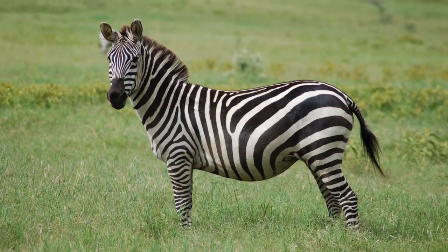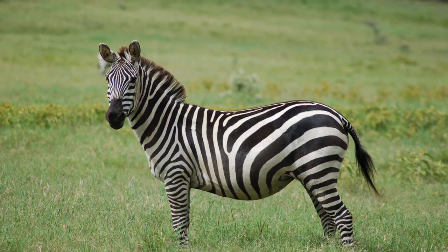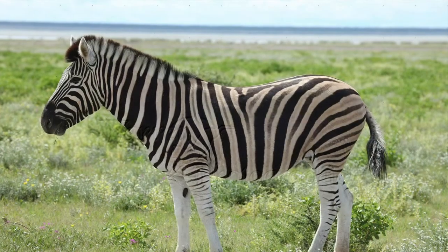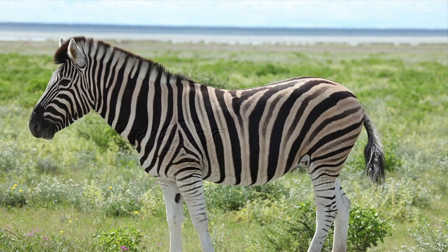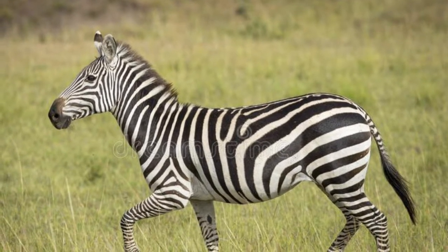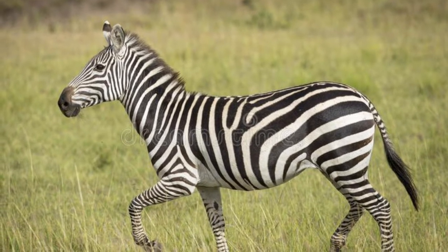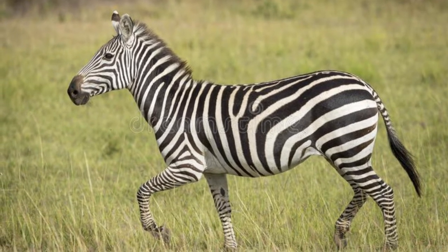Now let's talk about the differences. First up, the Plains Zebra is much smaller. A fully grown Plains Zebra weighs around 350 kilograms or 770 pounds. They are two and a half meters or 8.2 feet long, and they stand up to 140 centimeters or 55 inches tall at the shoulder.